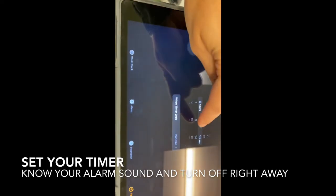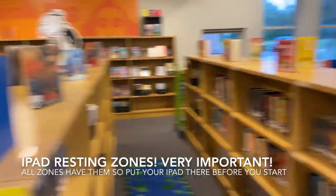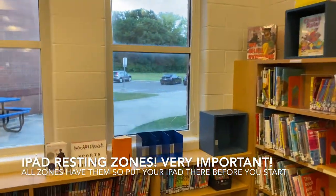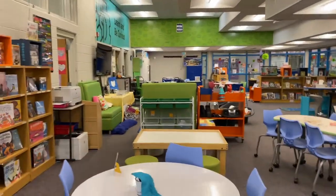It's important that every time you come to the IDC, you know how long you have. In all of the zones, you will find these blue metal containers — these are the iPad resting zone. When you're not using your iPad in the zone, they should be in the blue metal stands, where we keep our iPads to keep them safe and out of trouble.